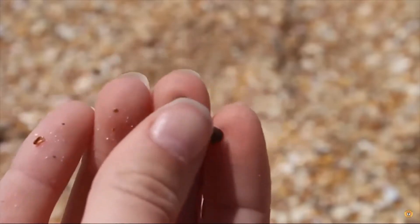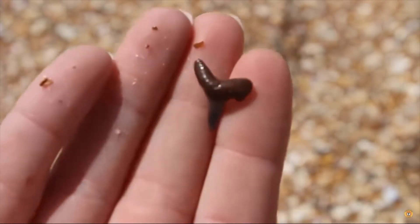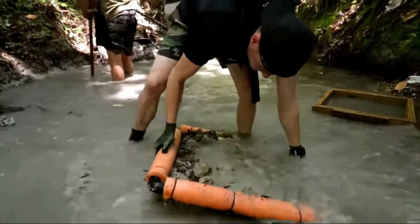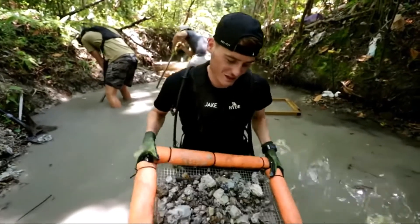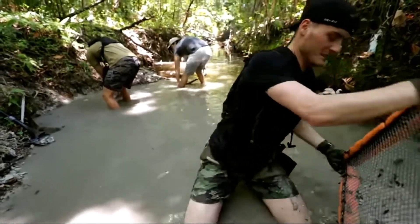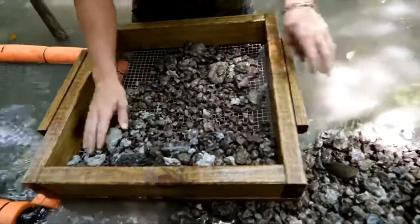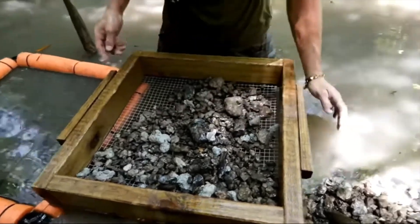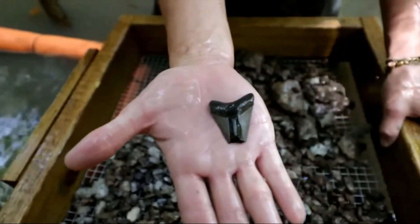Shark teeth fossilize in the sandy bottom of the ocean. When they become buried in the sand, they are protected from bacteria and oxygen in the open water, so they do not decay. Some teeth have been found from shark species that went extinct 1.6 million years ago. In fact, the oldest shark tooth ever found was in Europe and is estimated to be 400 million years old.